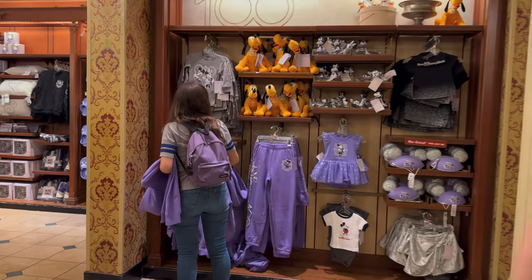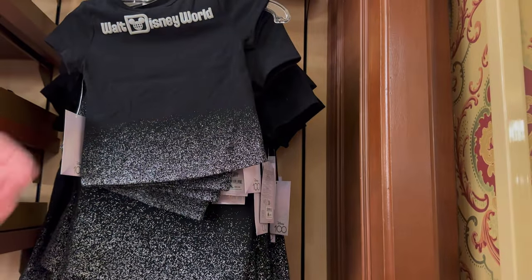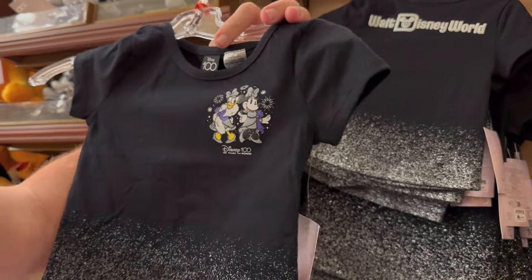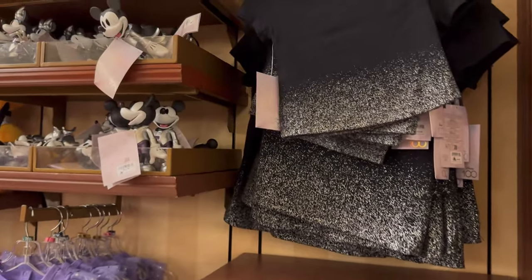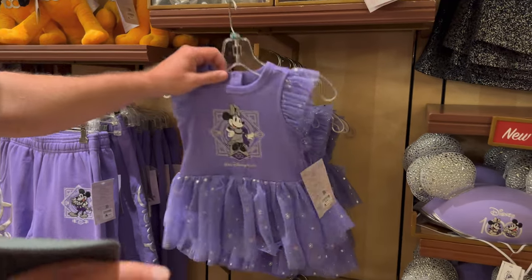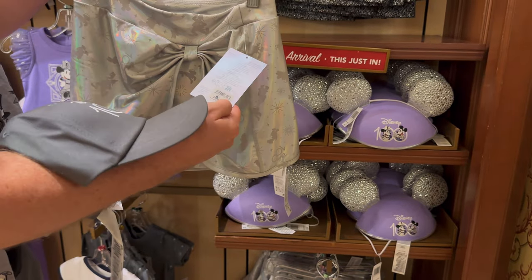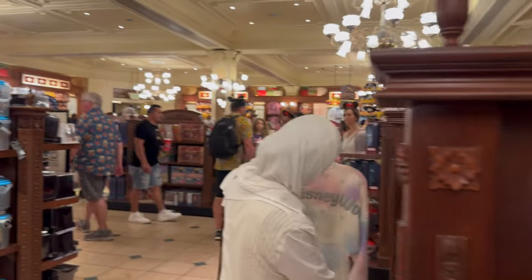There are also some kids' items here I don't see at Creations — like this toddler shirt with shiny sparkles at the bottom. It's $30. And there's this other shirt which they did actually have at Creations too — $25. Size 13 is still kid size — $29.99. So if you love the 100 Years of Wonder merch, this is the place to go — the Emporium has a bigger selection.